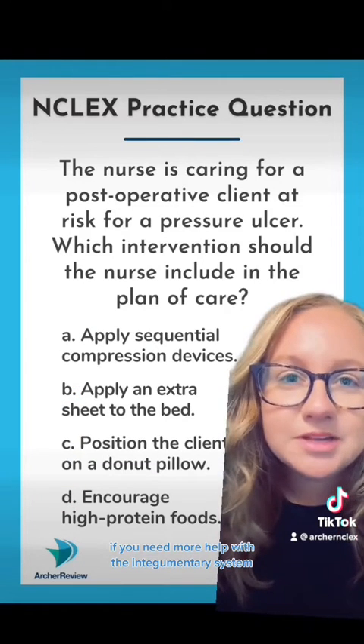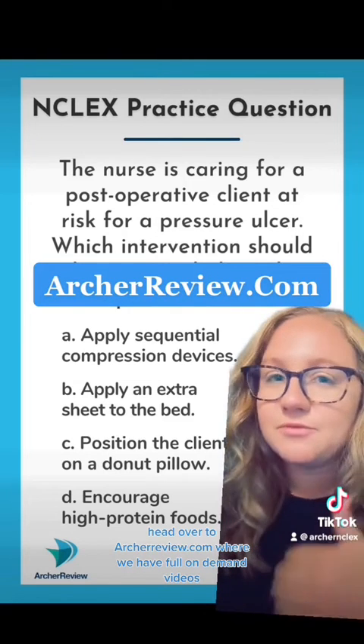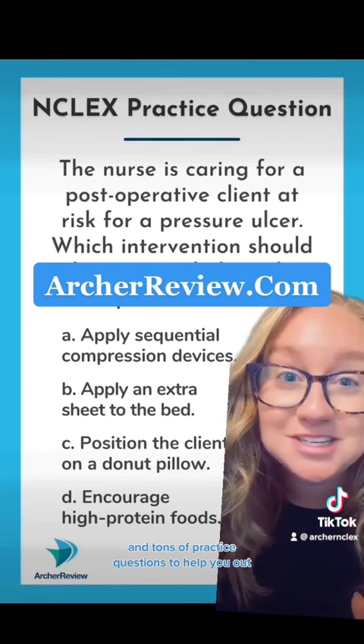If you need more help with the integumentary system, head over to archerreview.com where we have full on-demand videos and tons of practice questions to help you out. We'll see you there.